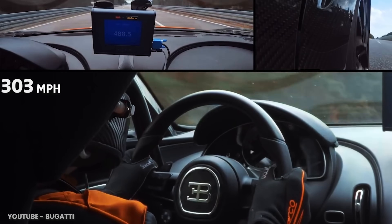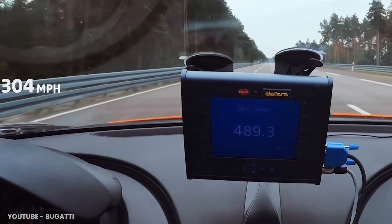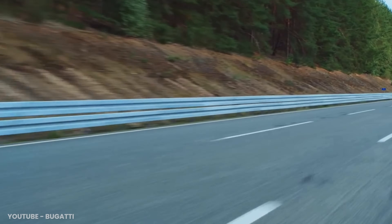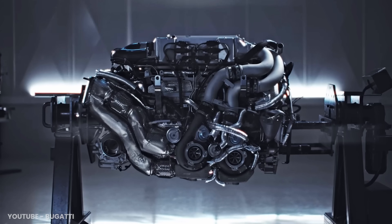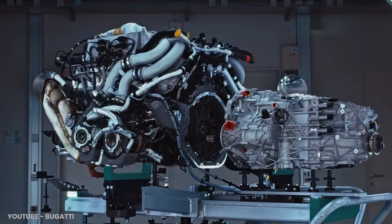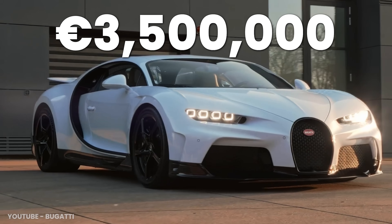This is the Bugatti Chiron Supersport 300 Plus, which has a recorded top speed of 304.7 miles an hour, or 490 kilometers an hour. This monster has an 8-liter W16 engine producing nearly 1,600 horsepower. The list price? About 3.5 million euros.